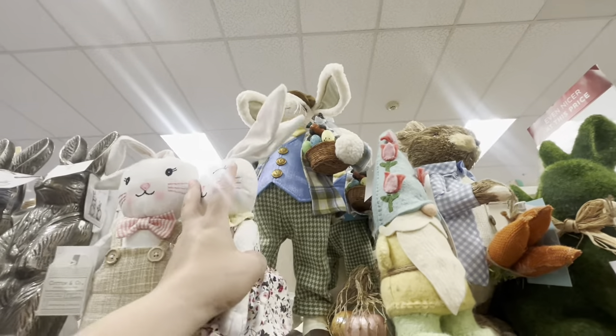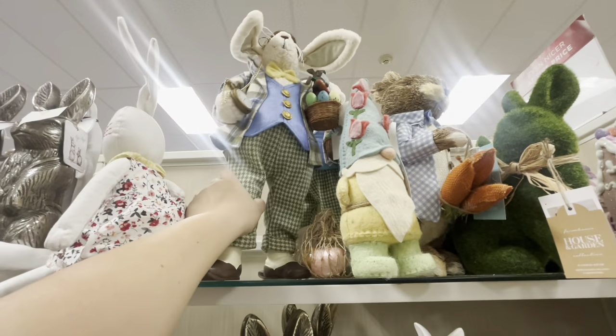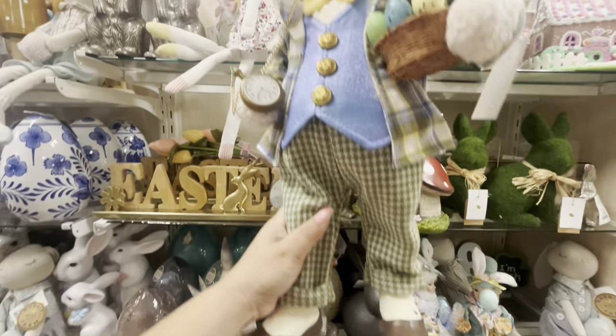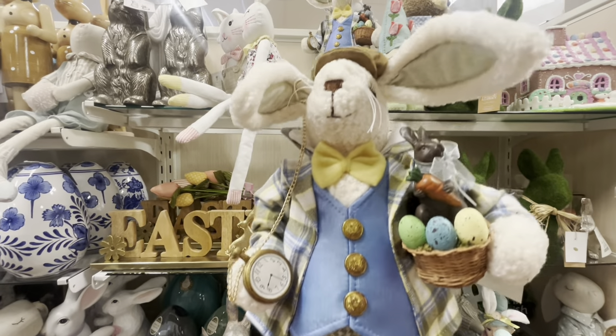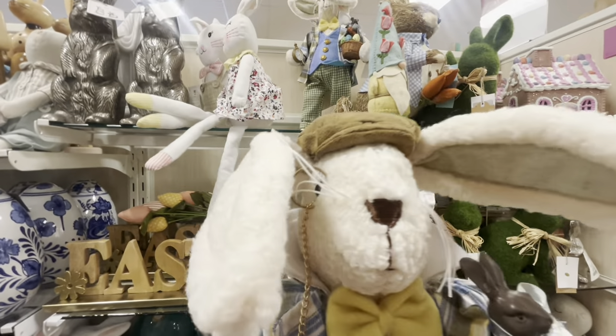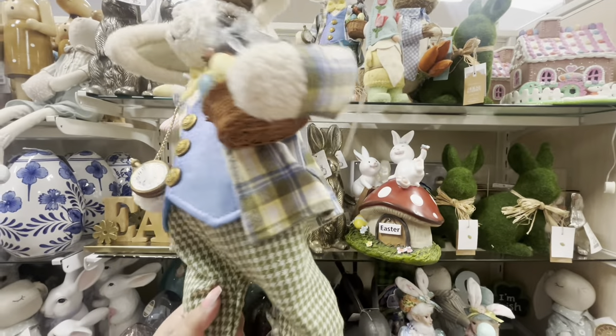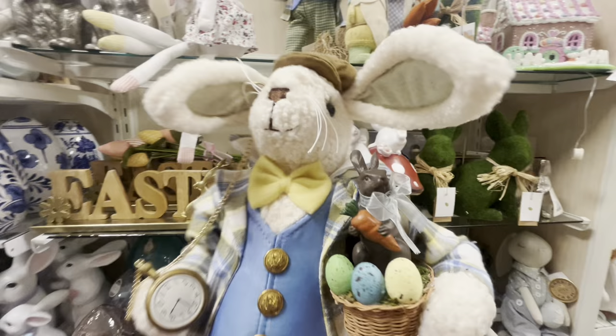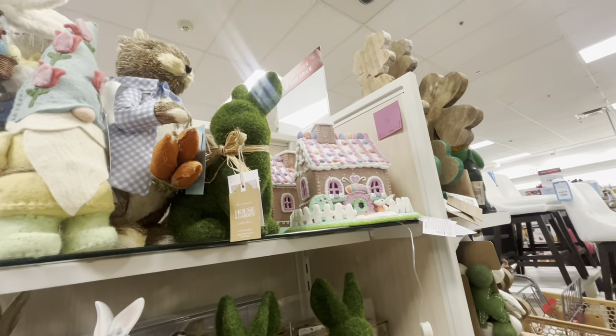They still have grandma — the huge one — she's $100. And look at him with his cute little clock and eyeglasses — he's $50. Wow, look at the chocolate bunny he has — he's different.